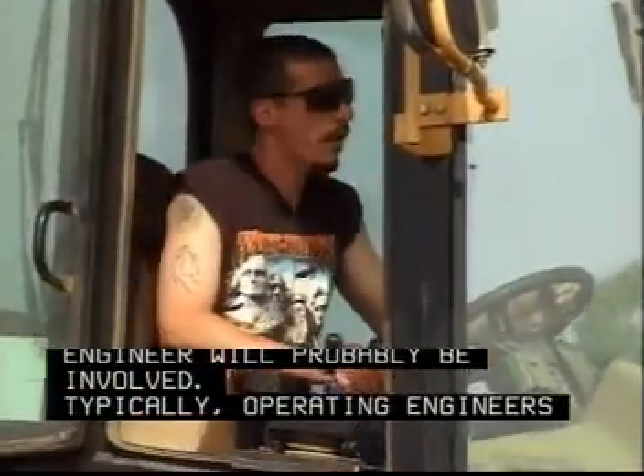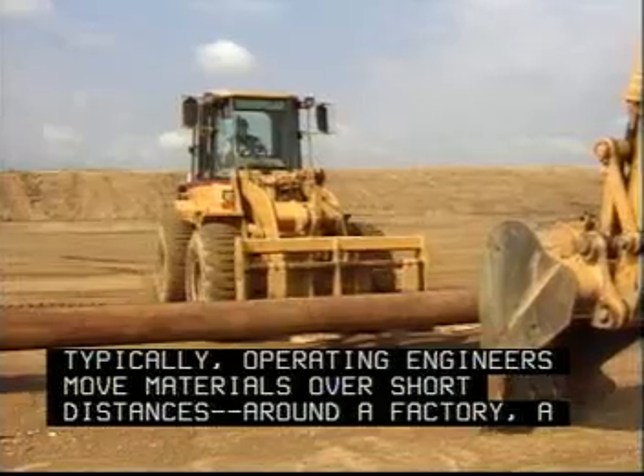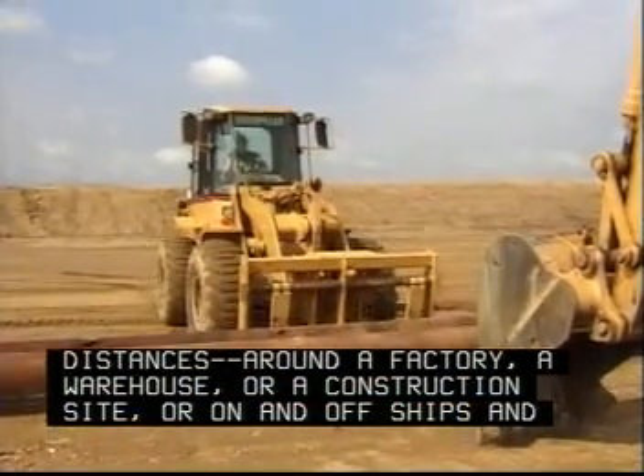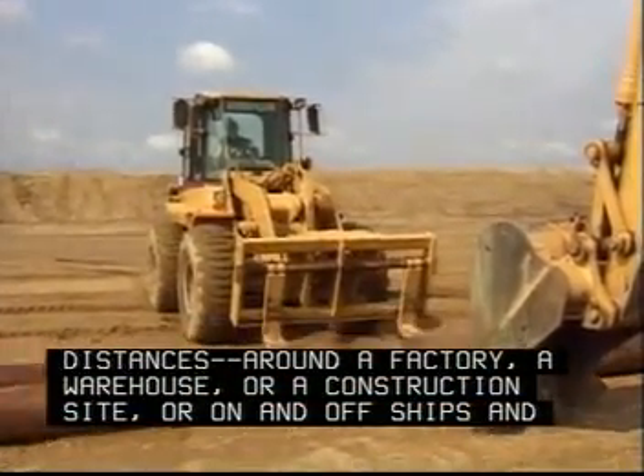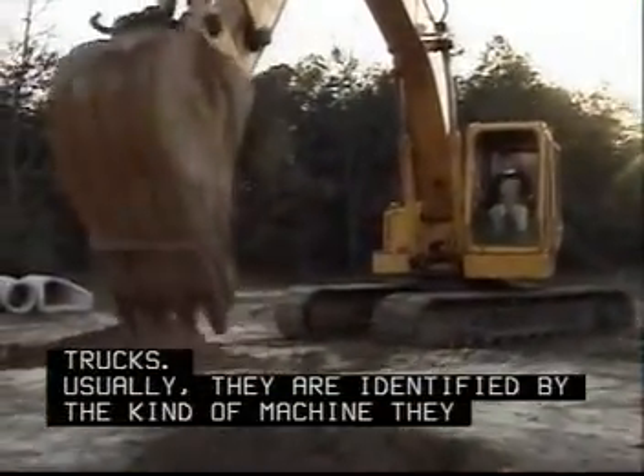Typically, operating engineers move materials over short distances around a factory, a warehouse, or a construction site, or on and off ships and trucks. Usually, they are identified by the kind of machine they operate.